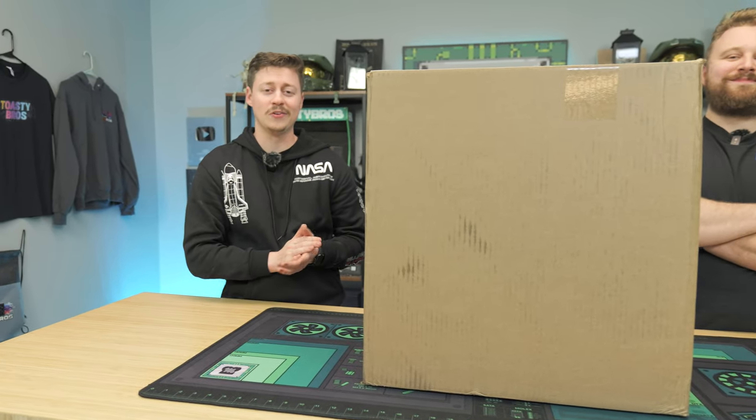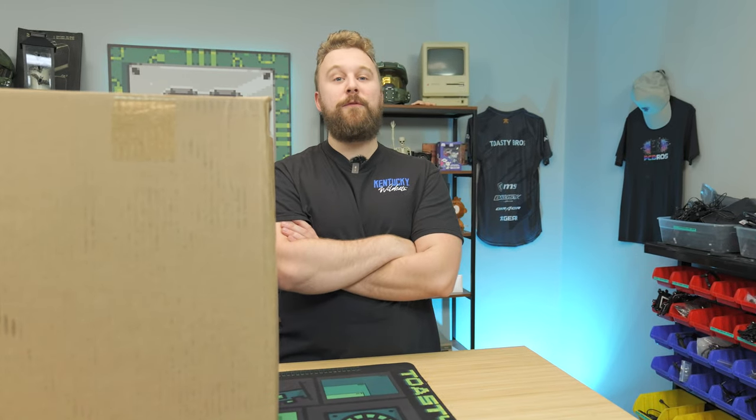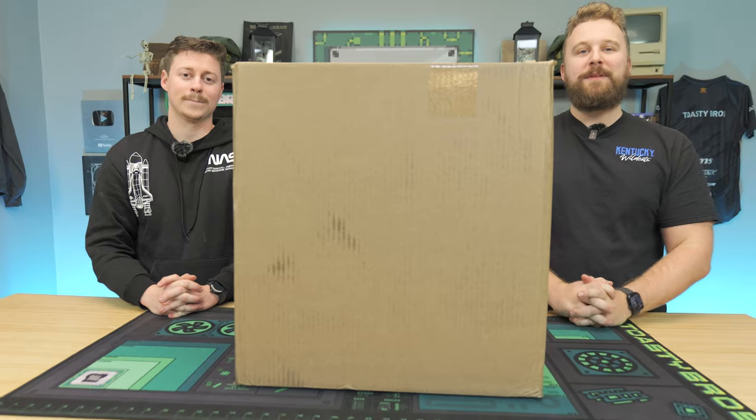Are you on a budget but want some high-end level gaming performance? This right here is one of the best deals we've seen on an Asus pre-built. For $379 it has some awesome specs for the money. We're about to open it up and see what's inside.